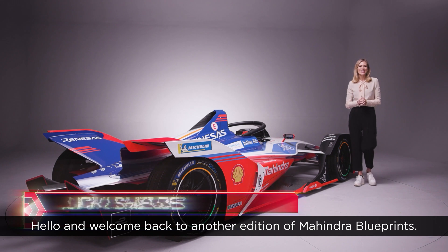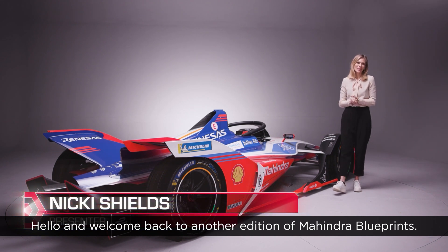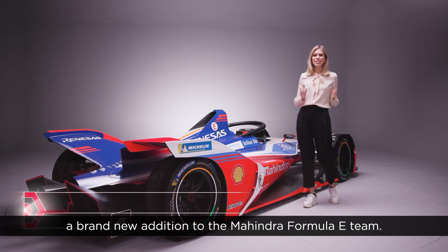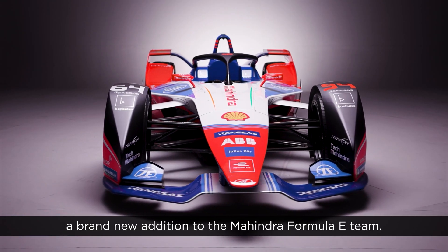Hello and welcome back to another edition of Mahindra's Blueprints. In this episode we're going to be talking about a brand new addition to the Mahindra Formula E team.